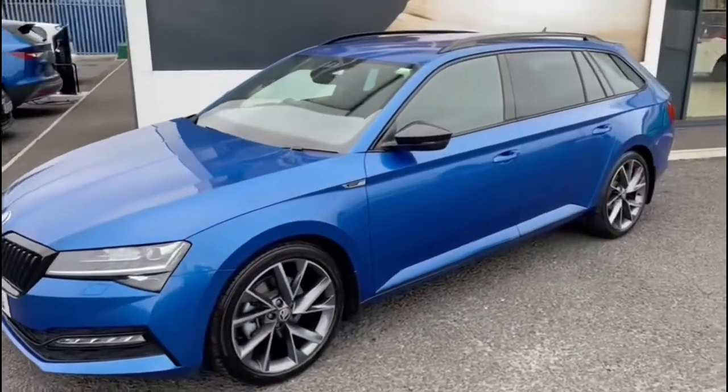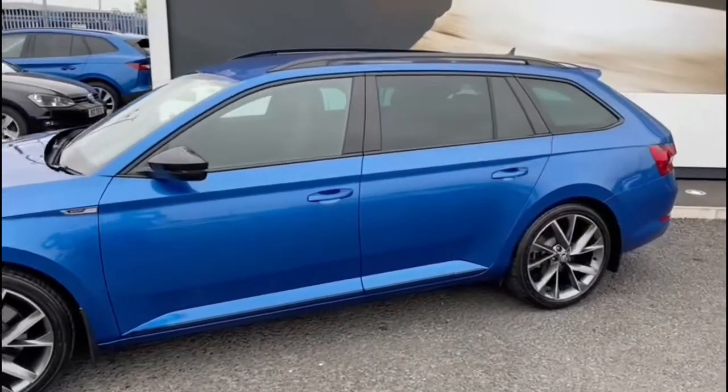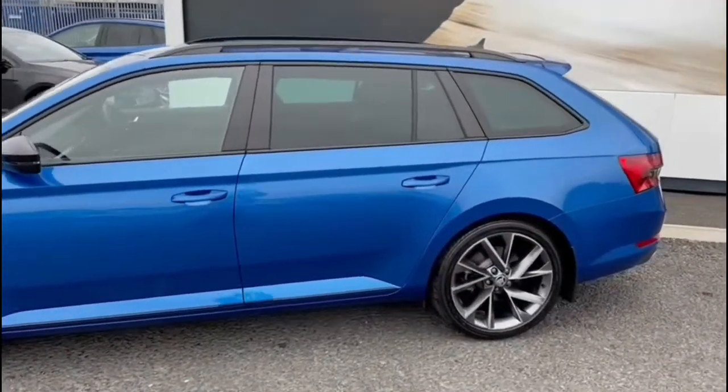This is a 2021 Skoda Superb Estate. It's a 2.0L TDI and it's a DSG. It's a Sportline Plus.